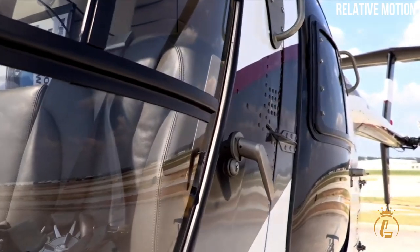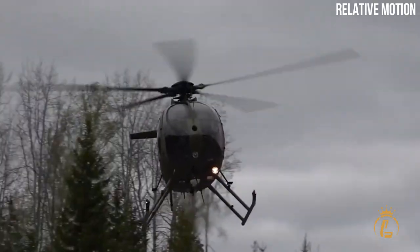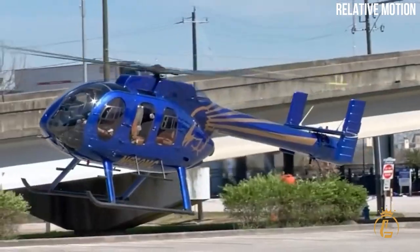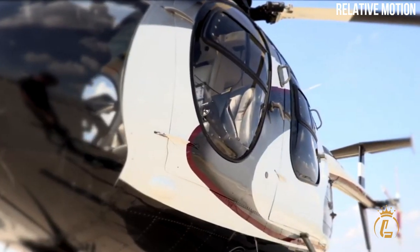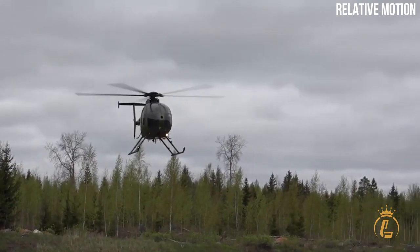We all know that private jets are the best performing aircraft for travel and missions, but that's no longer the case. Helicopters can perform tasks that a private jet cannot — they can respond to more dangerous missions and get you to your destination even if it means traveling through difficult and rocky terrain.